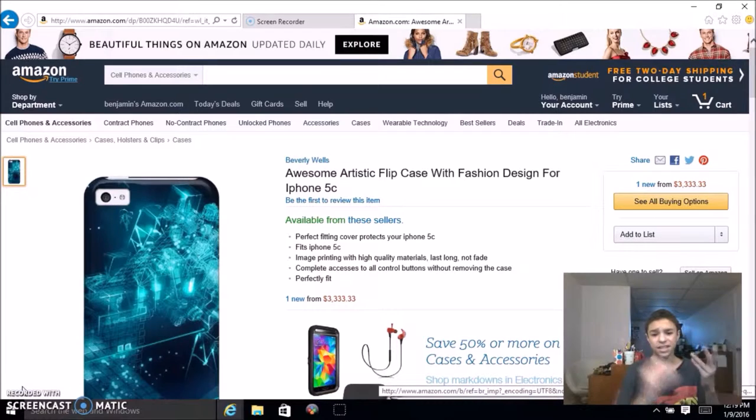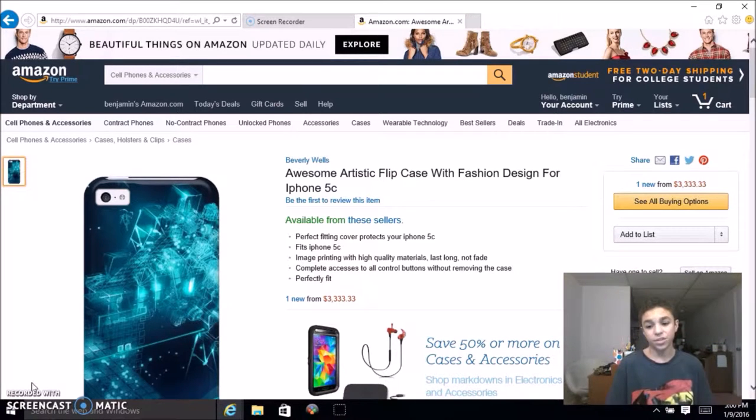Ladies and gentlemen, I present to you the most expensive iPhone case — it's three thousand dollars. It's a perfect-fitting cover for iPhone 5c with image printing, high quality materials, and complete access to all control buttons without removing the case. Three thousand dollars. There's not much else to say. I've seen OtterBoxes cheaper than this, I've seen the most durable cases in the world cheaper than this.